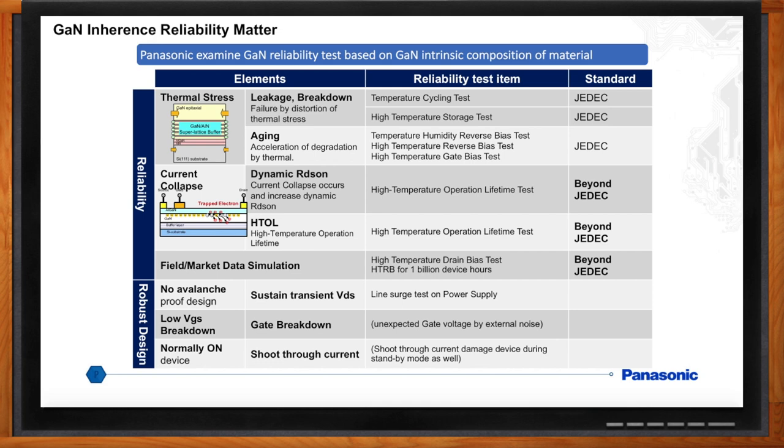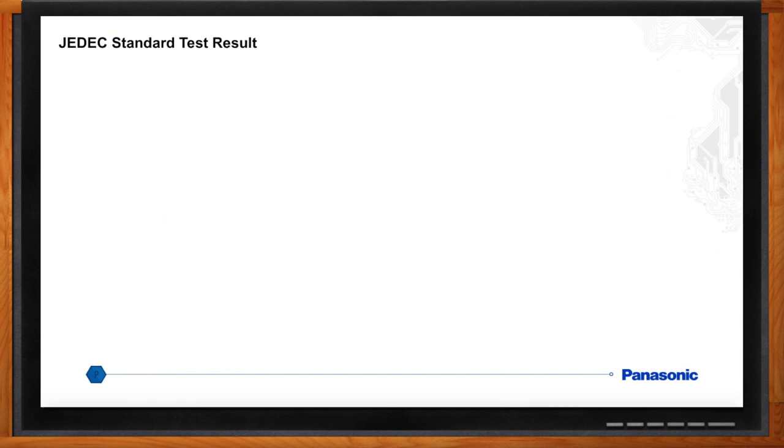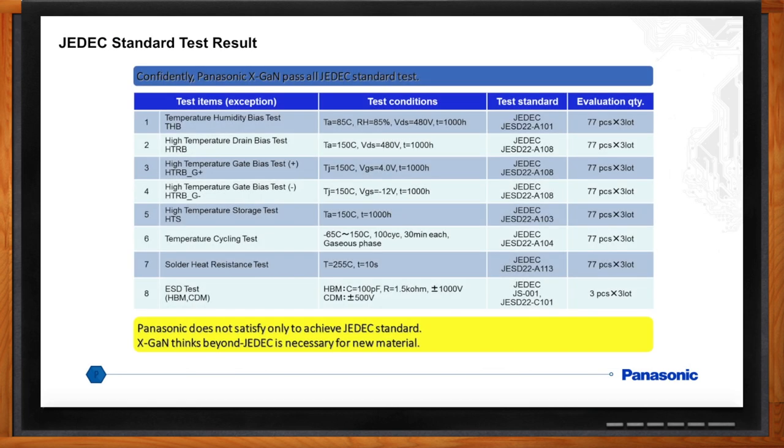Where did you start your investigation for reliability? We started with the JEDEC standard silicon tests, and we ran the full battery of JEDEC tests on everything — and it passed. This provided a piece of the reliability information, but the key issue for GaN reliability is dynamic RDS-on, which is beyond the JEDEC silicon standard test condition.